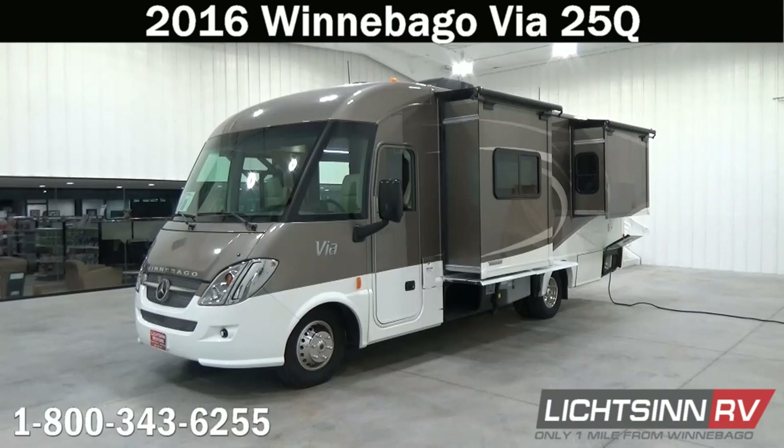Thank you for visiting Litson.com and for the opportunity to showcase the all-new 2016 Winnebago Via 25Q here at Litson RV, America's closest dealer to Winnebago Industries. We're located only one mile north of the Winnebago Itasca and Winnebago Touring Coach Division of Winnebago Industries right here in Forest City, Iowa.